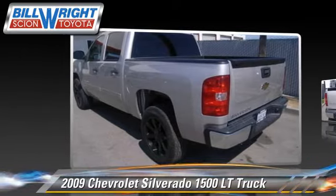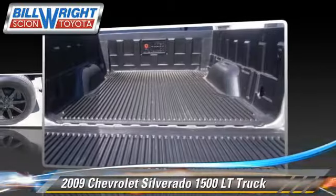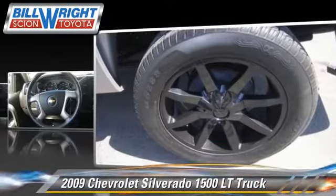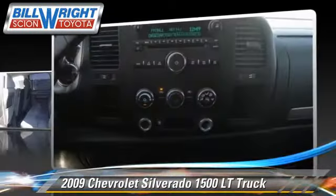This is a pickup truck powered by a 4.8 liter V8 engine with an automatic transmission. With fewer than 60,000 miles on the odometer, it gets up to 14 miles per gallon.